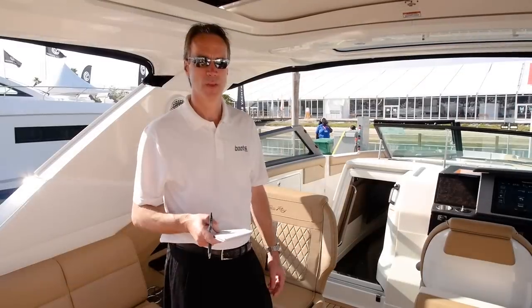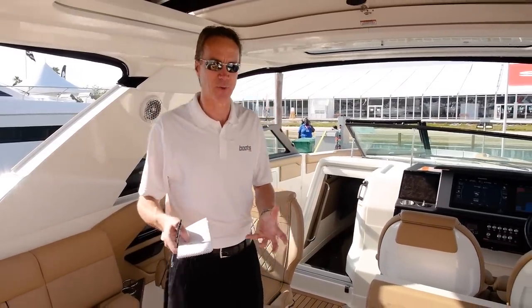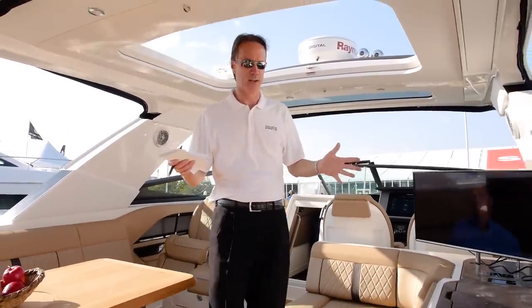Let's take a look at some of the other features. Searay's done a remarkable job of bringing the inside out and the outside in on this boat. The sunroof truly opens up the inside of the boat.